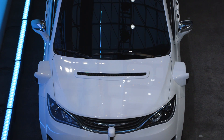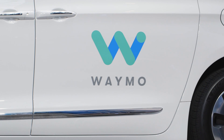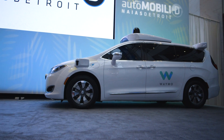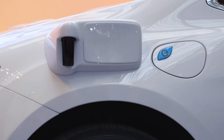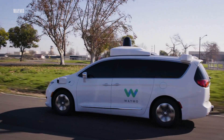Late last year, Google spun off its self-driving car project into a separate company called Waymo. In doing so, it dropped its plans to build its own self-driving car without steering wheels and pedals and refocused on hardware. The idea was that it would start moving away from using self-driving Lexus SUVs and start packing these Chrysler Pacificas with all the autonomous technology.